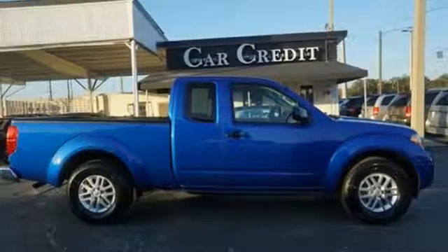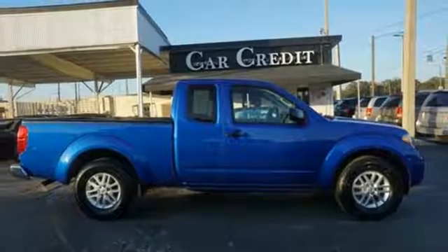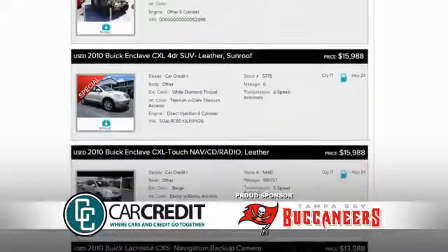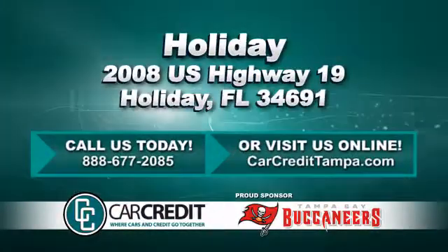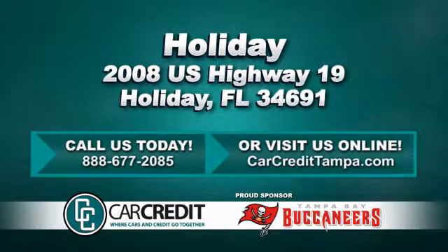Nissan excites the senses. See what it can do for you when you take it for a test drive. We're confident we have the right used car, truck, or SUV for you. Stop in and see us today at 2008 US Highway 19 in Holiday, Florida.